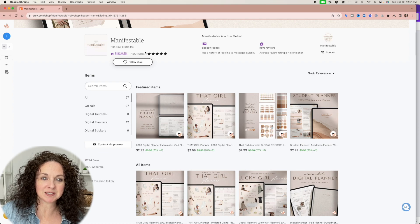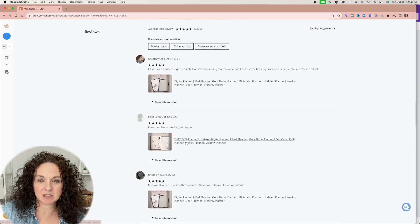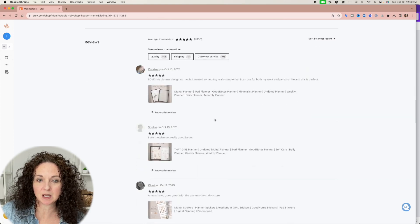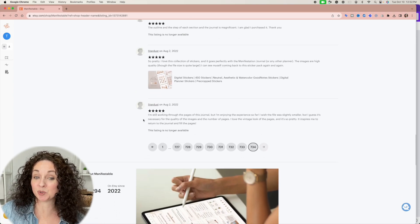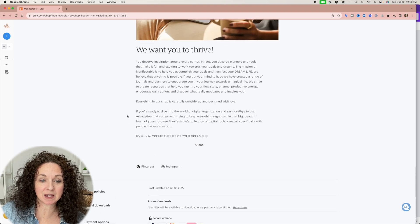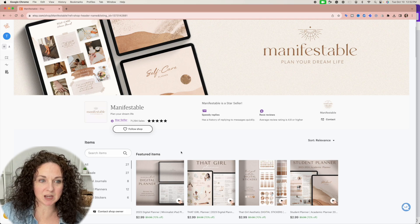My thing is: be unique. You just need to be unique because this is the original That Girl Planner, as far as I know. This particular shop has 71,000 sales — more than 71,000 sales in about a year. It looks like they started around August of 2022, so they've been in business just a little over a year. And they are on Pinterest and Instagram, so they definitely are marketing their products through there. They have 27 listings.